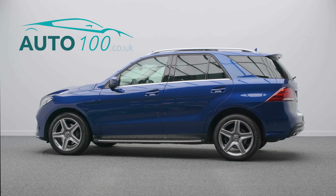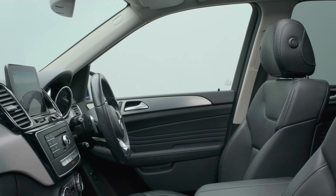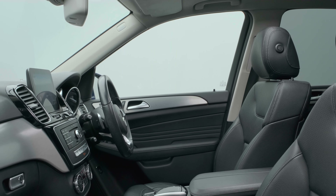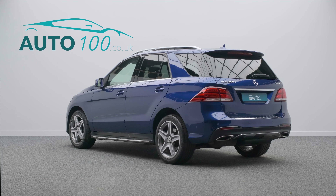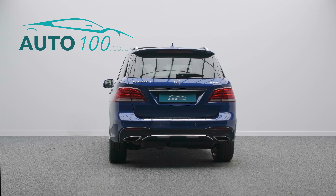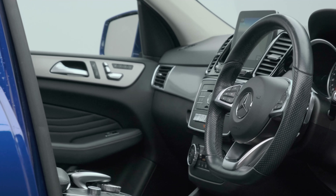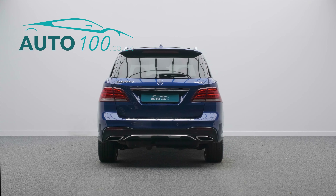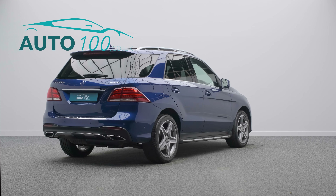This beautiful Mercedes GLE 250D Premium is not only finished in the eye-catching brilliant blue metallic with black leather upholstery and rides on the awesome 20-inch AMG five-spoke design alloy wheels in grey and polished finish, but also boasts having a great specification and full Mercedes-Benz main dealer service history.